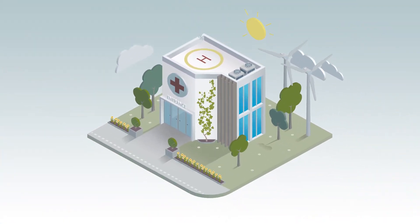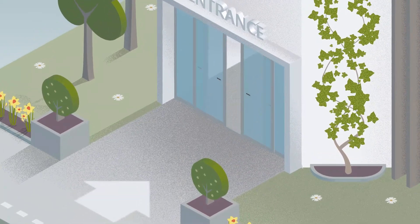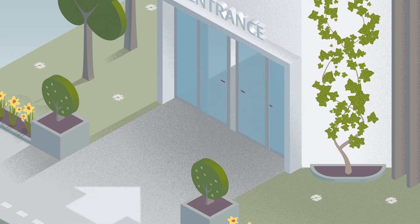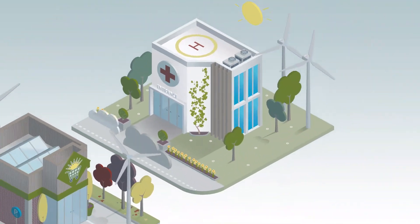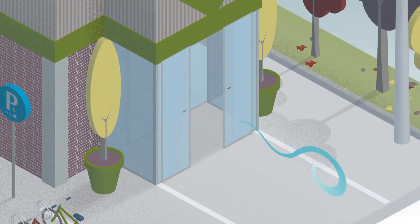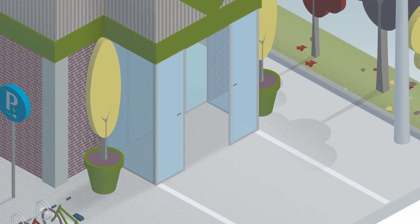Sliding doors react quickly and quietly to traffic, and even when closed and keeping air out, they still let lots of daylight in. And when two sets of sliding doors are installed in a vestibule solution, they minimise draft and air leakage even more, regardless of weather.